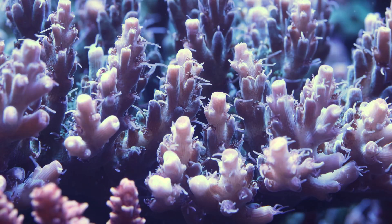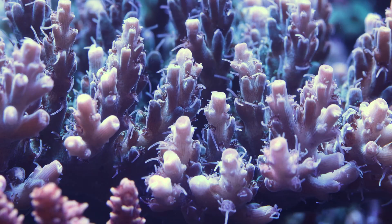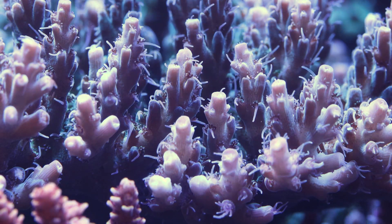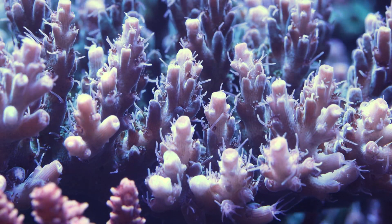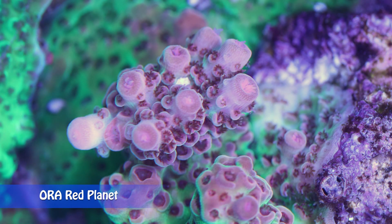Acropora corals need to be placed in high-light and high-flow areas. For tabling and thick branching Acropora, try to avoid adding any corals underneath them, as when these corals grow they will prevent light from reaching any coral below. Also try to keep good spacing between the frags so they don't touch and kill each other when they grow into large colonies.